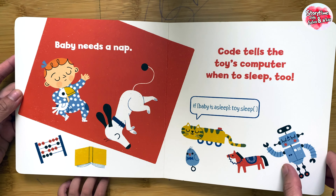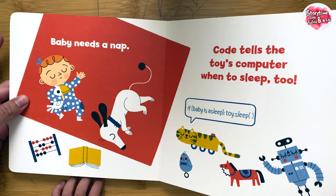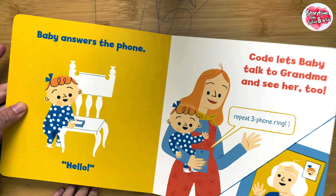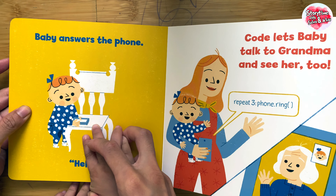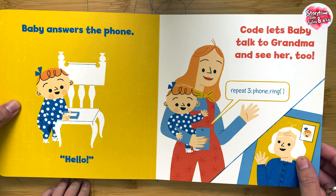Baby needs a nap. Code tells the toy's computer when to sleep, too. Baby answers the phone. Hello. Code lets baby talk to grandma and see her, too.